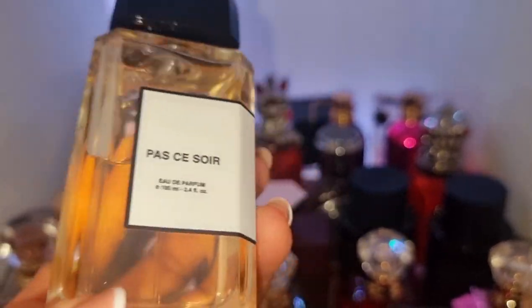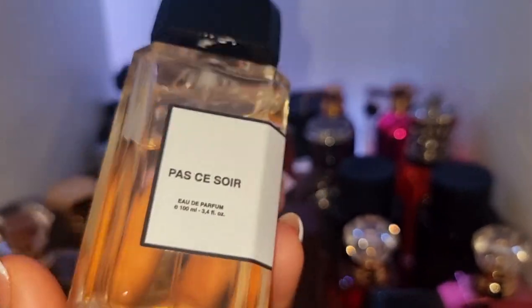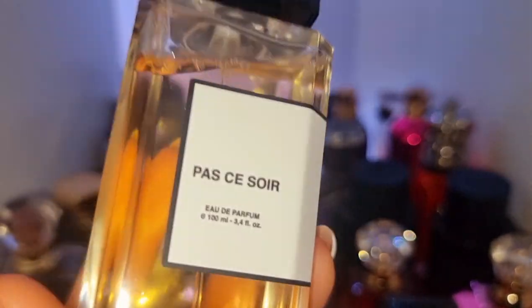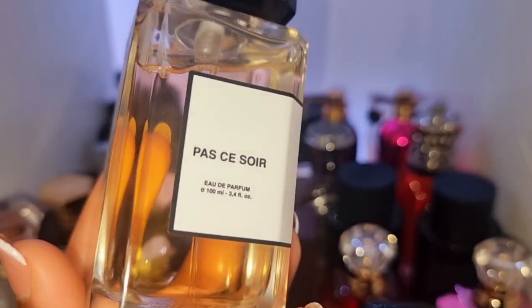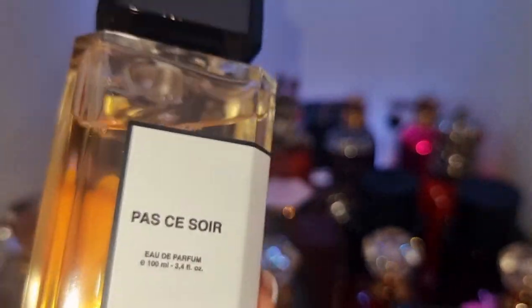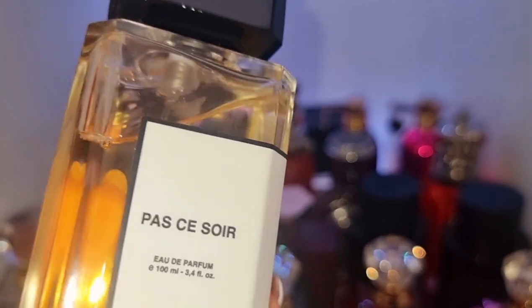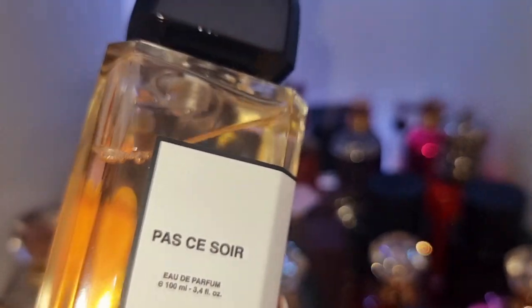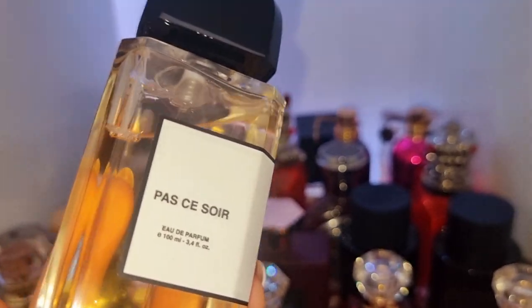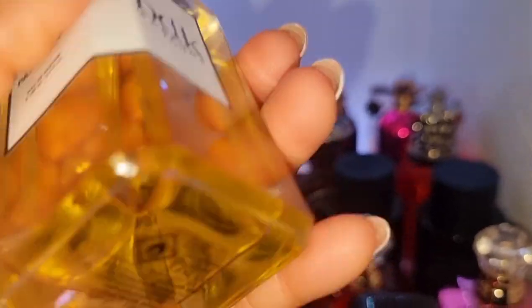I don't know if I'm going to keep Passessoir in my collection — it's not working for me. But I'm going to give it a good wear this week and see if I'm going to keep it or not. If for any reason there are more perfumes I don't love, I would be doing a declutter video very soon.